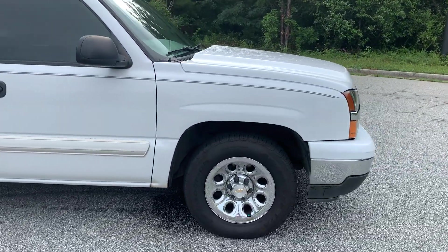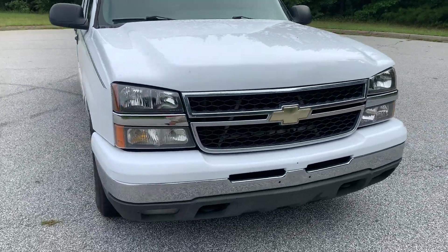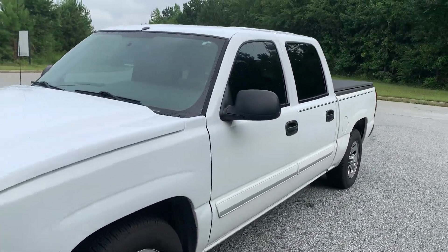Runs good. It's got just under 200,000 miles on it — I think it's 192. I've daily driven it for about a week.